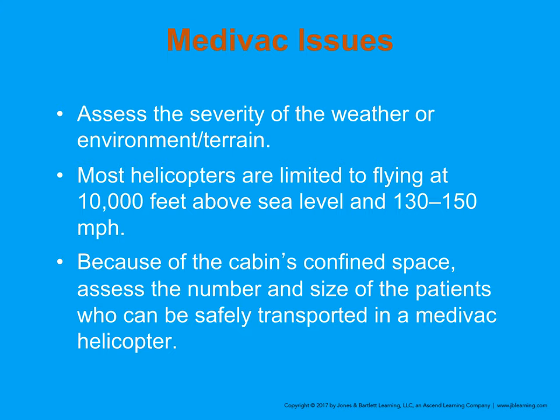Airlift helicopters are very small and have limited space. They can perform CPR — using a Lucas device — but it is very challenging in that environment. They cruise at 130 to 150 miles per hour and operate at about 10,000 feet above sea level. In our area, the most common patients transported by air medical are severe trauma and burn patients. That concludes Chapter 37, Emergency Transportation.